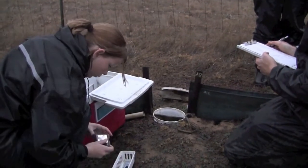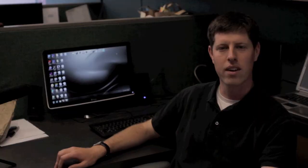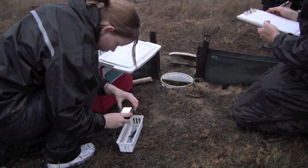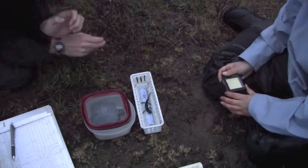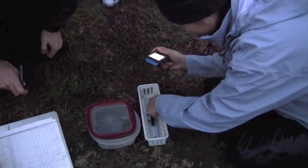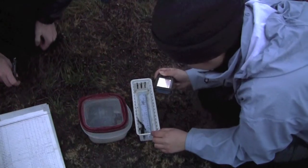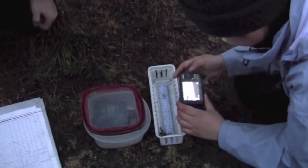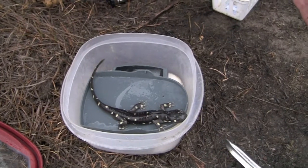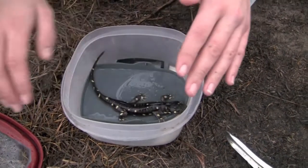For each salamander captured, a photograph is recorded. We have a custom-made pattern recognition program that allows us to identify individual salamanders based on their dorsal spot pattern. We enter all of the digital photographs into this program, and then it compares each new entry to all of the previous entries in the database to see if it's a recapture of a salamander we've found before. The salamander's mass, or weight, is also recorded.